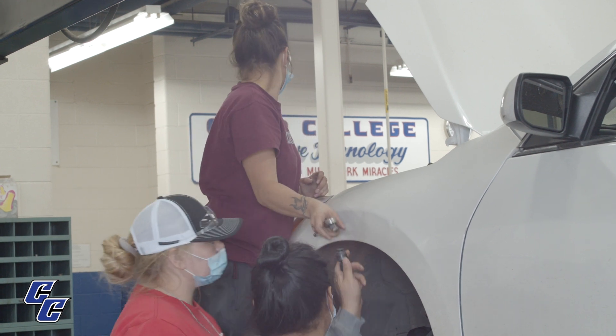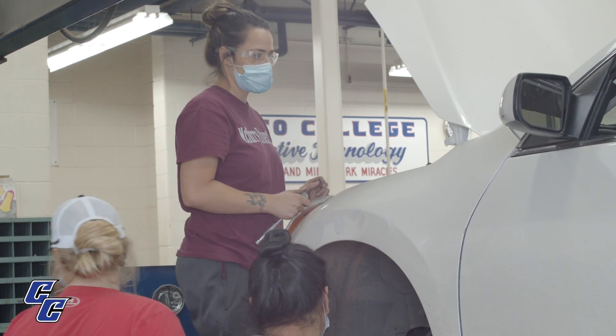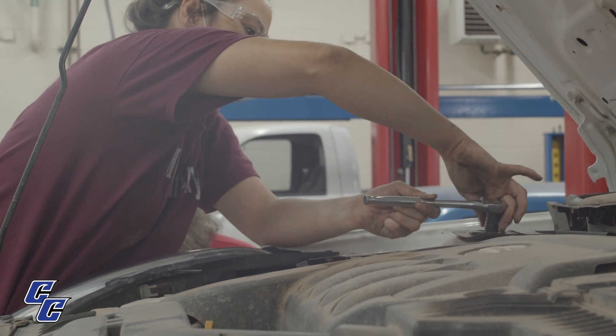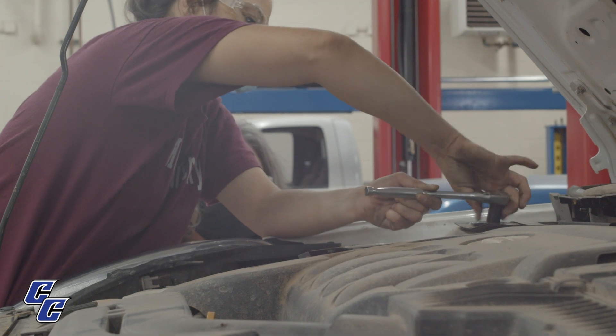We do motor changes, we do timing, we do transmission changes, we do motor rebuilds, brakes, electrical — and just about anything your car will need.